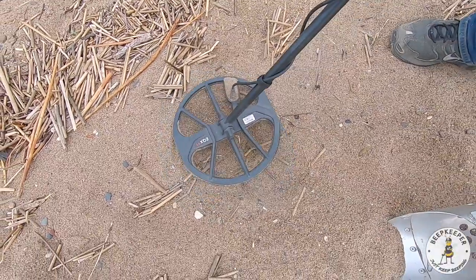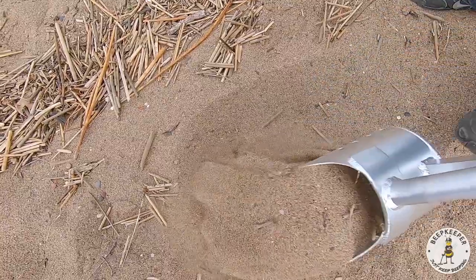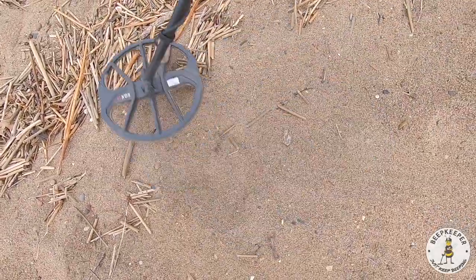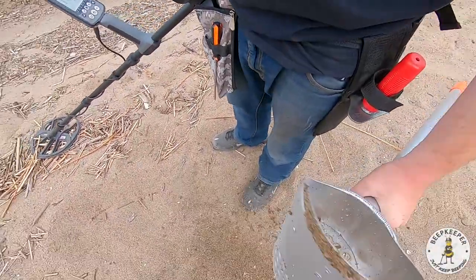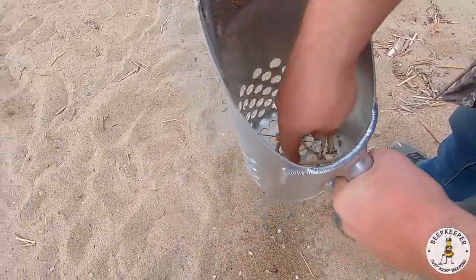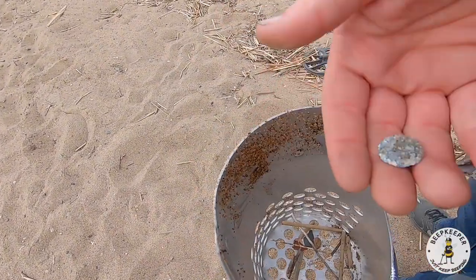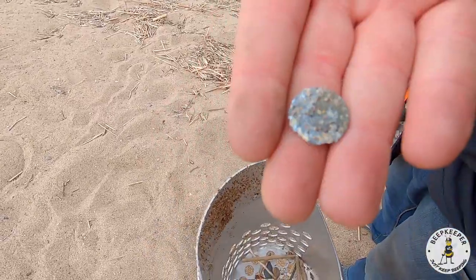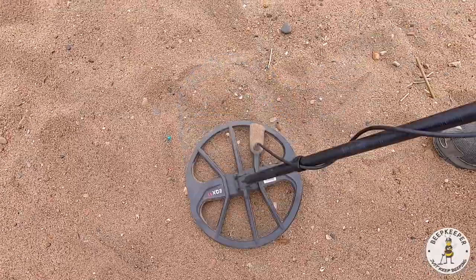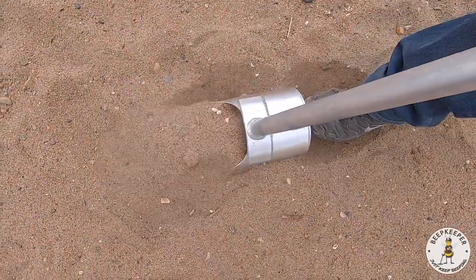Got distracted by another dog. Getting a really good 20-21 here, about two to three inches down. There it is — another penny, gonna be a zinc. That was pretty corroded, I believe it's a memorial but we'll still take it. Getting a real faint squeaker here, gonna try to pop it open and see what it is.